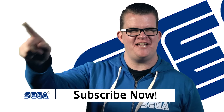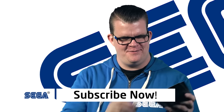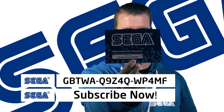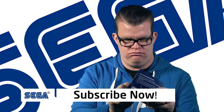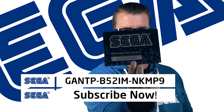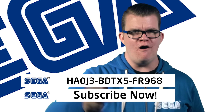Cue the SEGA saxophone music — we're gonna scratch some cards. Jet Set Radio! Sonic and All Stars Racing Transformed! Valkyria Chronicles!